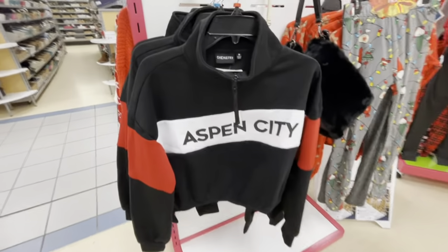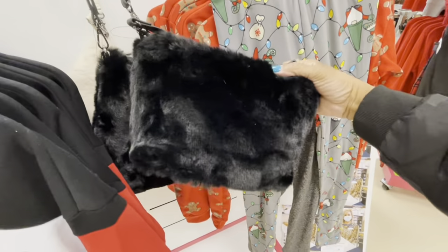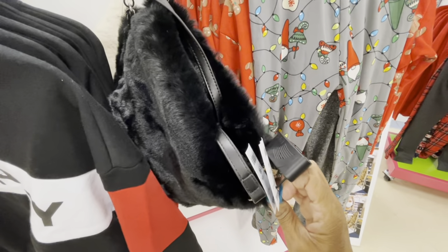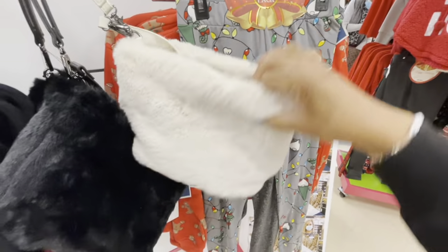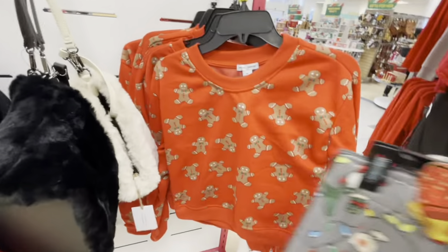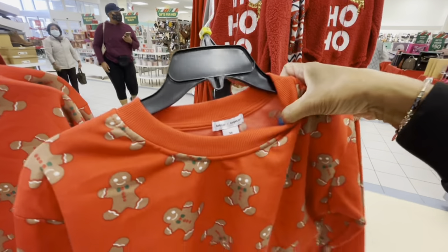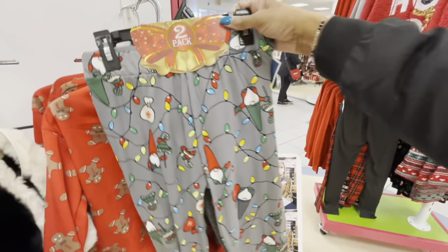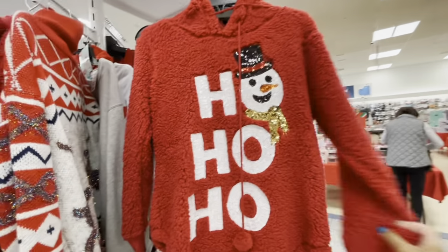Aspen City, $14.99. How cute are these little bags? They're going for $19.99 — I have it in the black and in the beige. Here is a gingerbread little sweatshirt by Better Together, $12.99 for that. And here are some of those pajamas again. Look at these little pullovers — Ho ho ho.